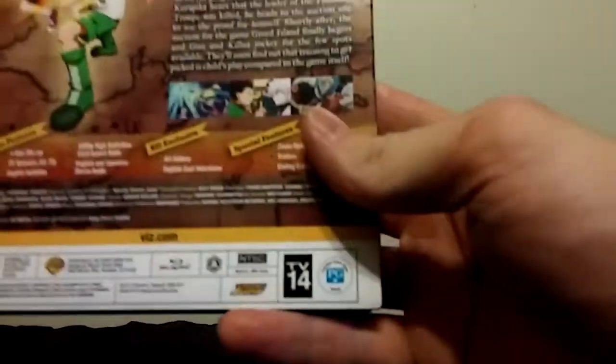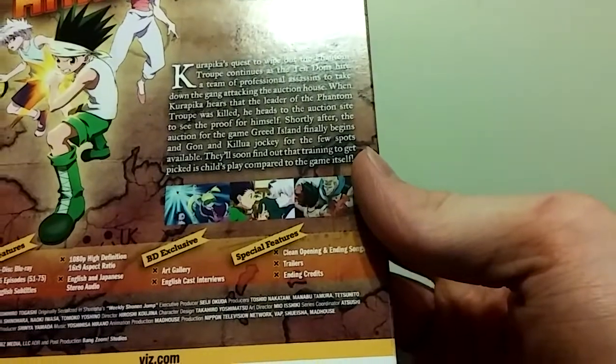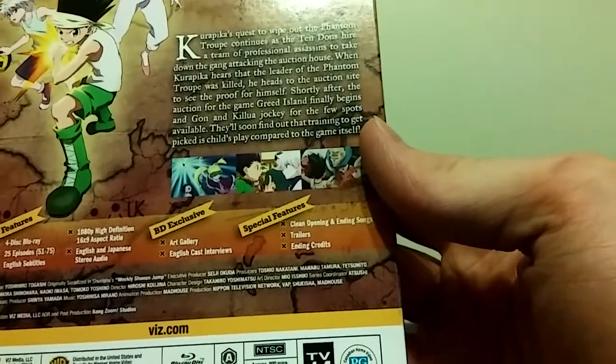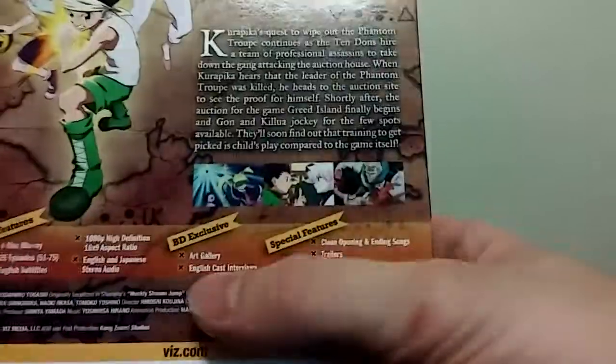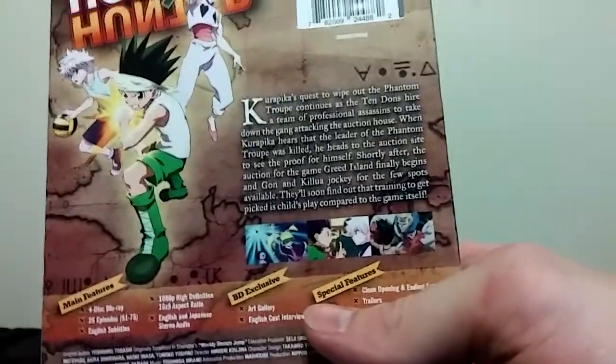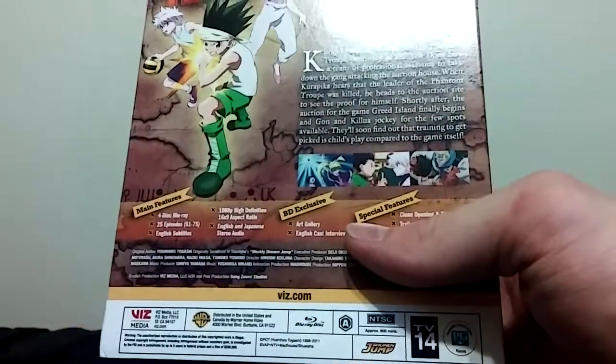This is the newest Blu-ray set, Part 4, Region A only. Special features don't really look that interesting, although the Blu-ray exclusives are an art gallery and English cast interviews. It seems like Viz likes to do Blu-ray exclusive stuff, which is cool, I think.